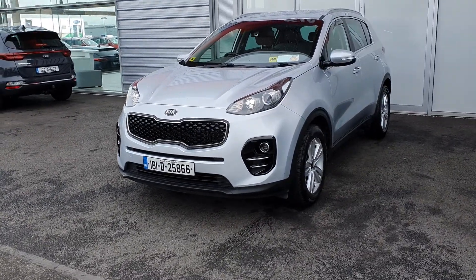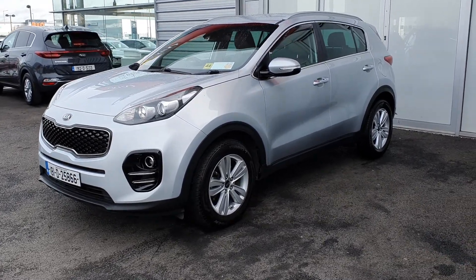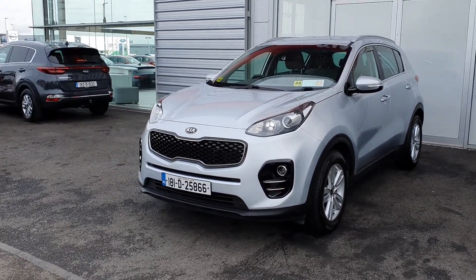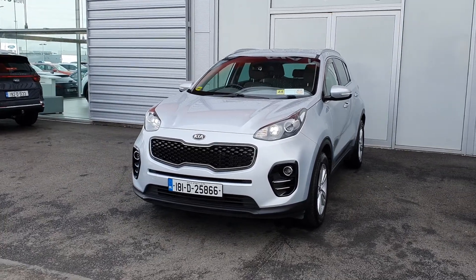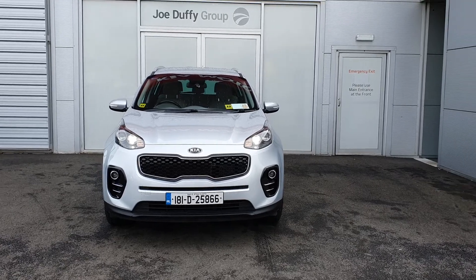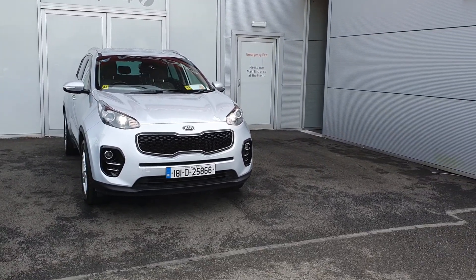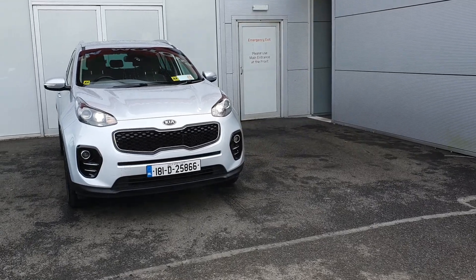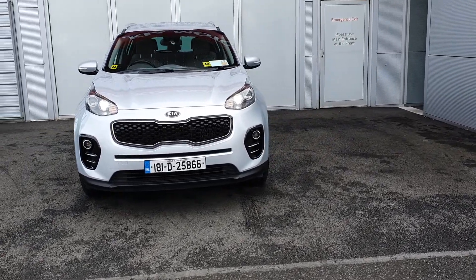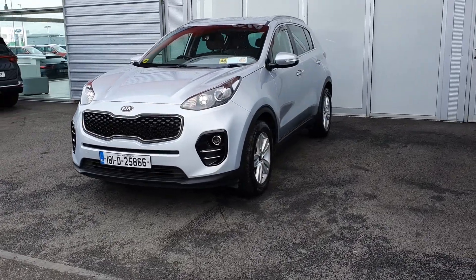All of our used Kia cars are looked over by Kia technicians across over 100 different points. This car has been thoroughly checked and is road ready for you to come collect and drive. It comes with the remainder of a seven year manufacturer's warranty, so there's four years left on the car. It's a 1.7 diesel — very cheap tax, very cheap to insure, very cheap to run — and it also comes with a year's tax, taxed till February 2022.